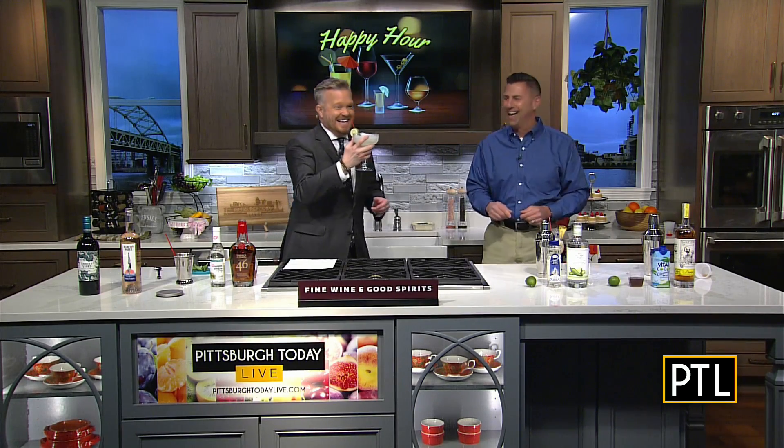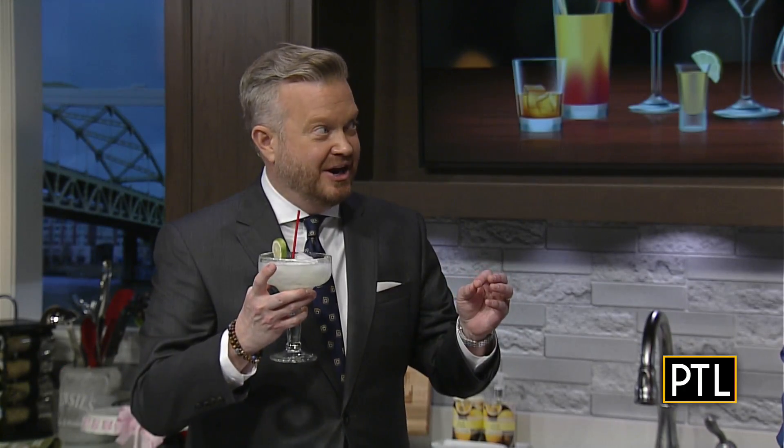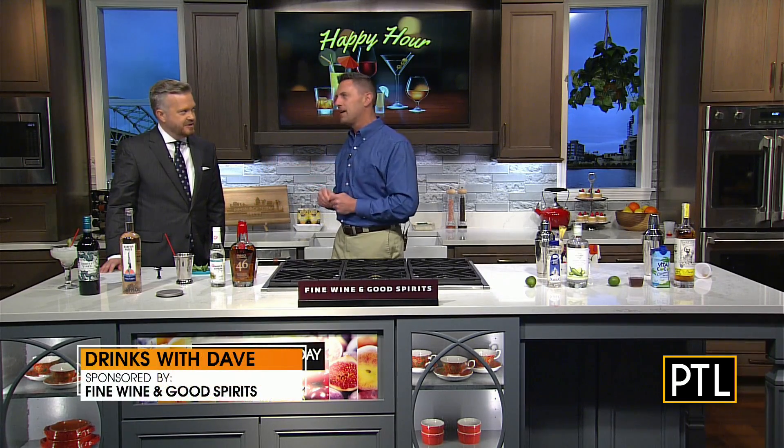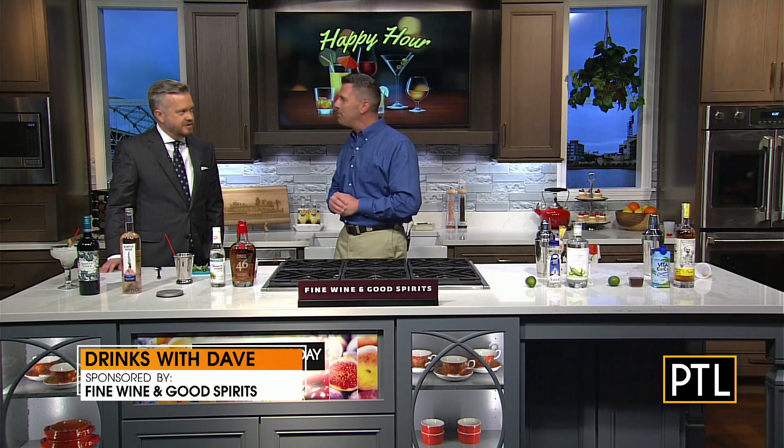This glass is so big — I'm taking this one with me. For the last one, we have the Kentucky Derby coming up on the 7th of May, and Maker's Mark is going to be at the Pittsburgh Wine and Spirits Festival. So I thought it'd be perfect to make a classic Kentucky Derby cocktail — the mint julep.